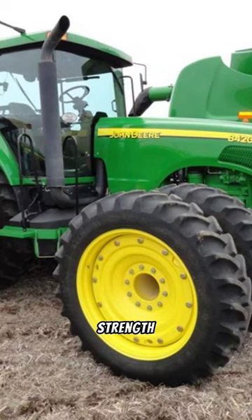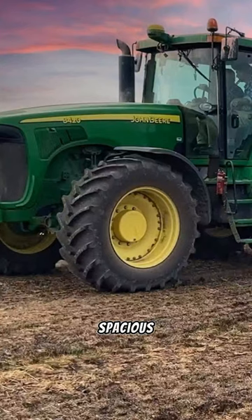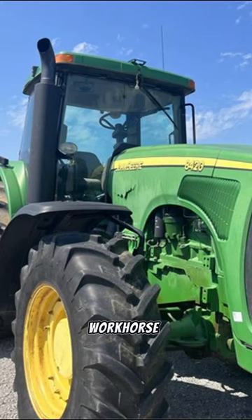the 8420 offers both strength and precision. Its impressive hydraulic capabilities, spacious cab, and PTO that claims up to 235 horsepower make it a true workhorse. Join me on this agriculture journey with the John Deere 8420.